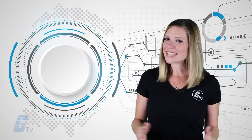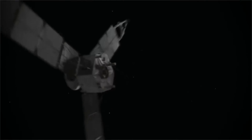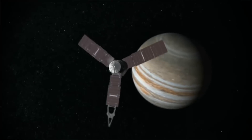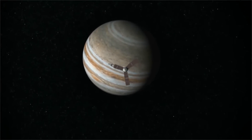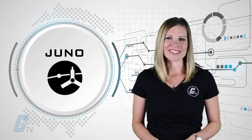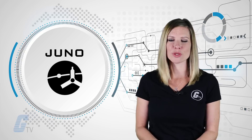As we celebrated our Independence Day, NASA's Juno spacecraft finished its close to 2 billion mile voyage from Earth to successfully enter Jupiter's orbit. Juno was launched close to five years ago on the mission, hoping to find out exactly what's inside the huge planet.